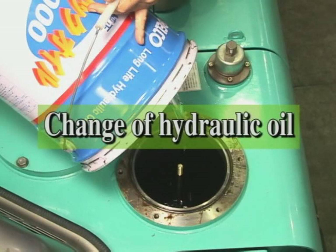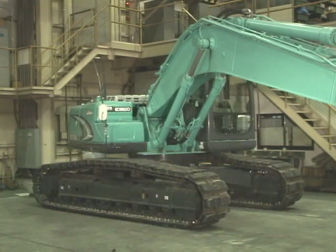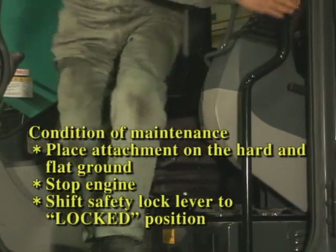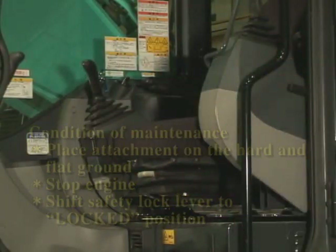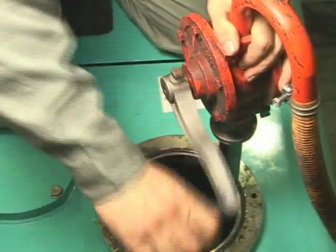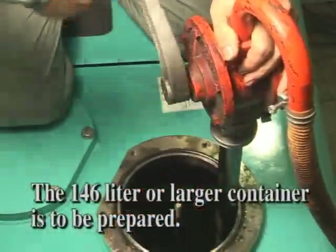Change hydraulic oil every 2,000 hours and at the same time clean the suction strainer. Place the machine on hard and level ground and swing it so that the drain plug position on the hydraulic tank comes to the midpoint of tracks. Retract the attachment cylinder and stop the engine. Then shift the safety lock lever to the locked position. After releasing pressure from the tank, remove the cover on the tank's upper section. First, drain hydraulic oil in the tank by use of a pump.